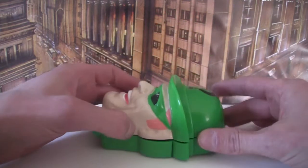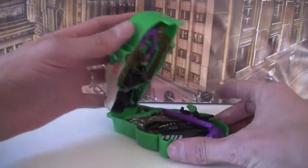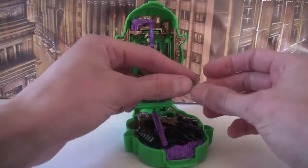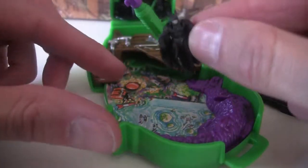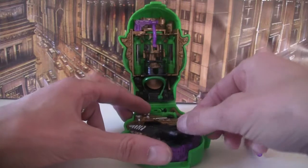So let's open it up and we'll explore Claw Island. We pop it there and lift it up and take out the bits. So we've got Riddler, we've got a Batman, we've got a missile, and we've got a bat wing.